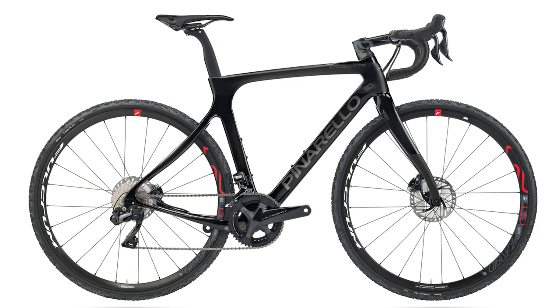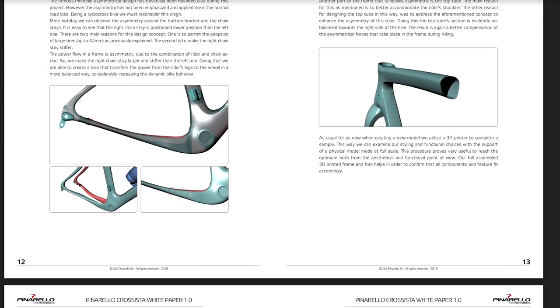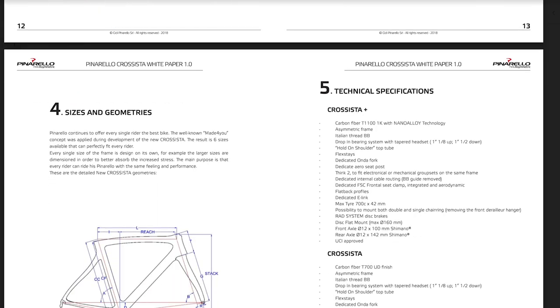The top tube on this bike also has an asymmetrical cross-section, designed to help with shouldering the bike on your right shoulder — slightly more comfortable. Just like the Greville, it's got 42 millimeter tire clearance. You've also got flex tubes for a little bit of compliance, internal cables, removable front derailleur mount. Nice looking bikes. The thing I'm most excited about is the prospect of watching some Team Sky riders perhaps do some cyclocross racing on the Crossista.